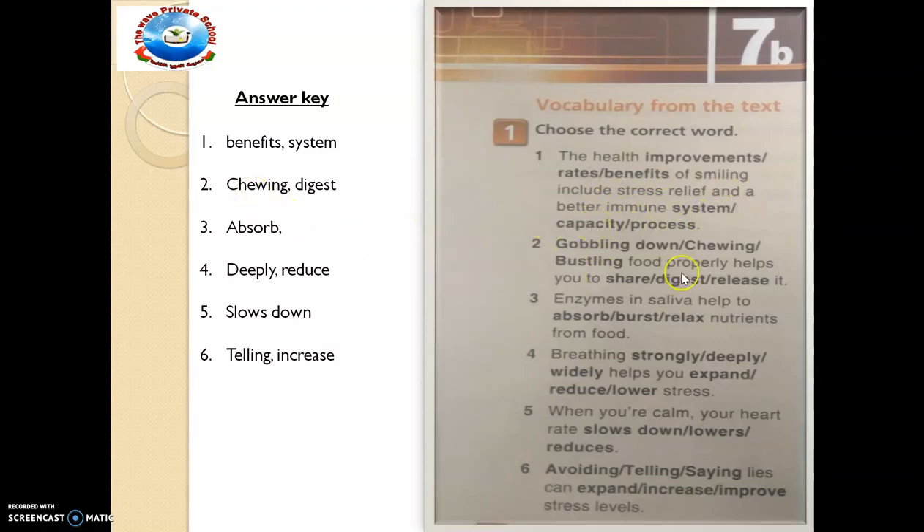You can now underline the remaining ones. You can see them: chew, chewing, digest, absorb, deeply reduce, slow down, telling and increase. You can mark them now as we make progress to the next exercise.